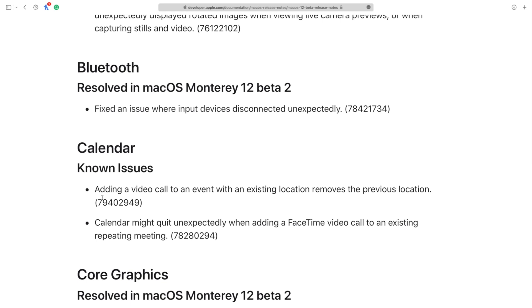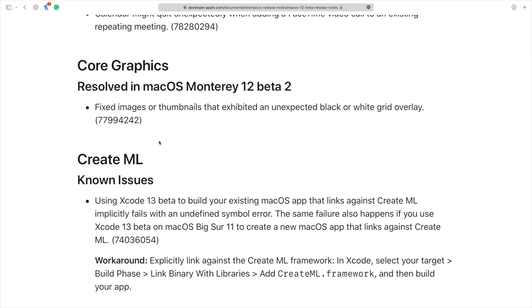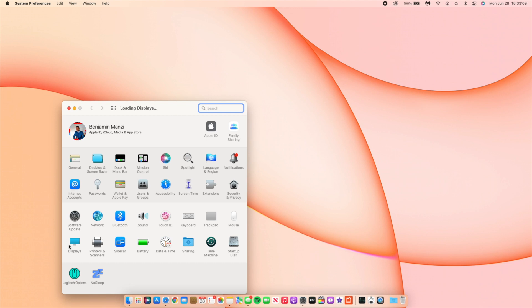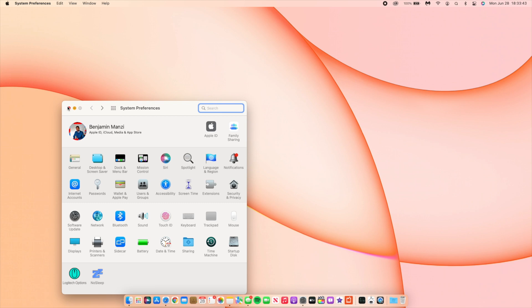Some Calendar issues have been fixed related to adding video to a timeline, and Core Graphics issues involving images and thumbnails have also been resolved. I particularly like the display preferences fix — the refresh rate was reverting to a value you hadn't selected, which many people experienced. Also, the Display section of System Preferences has been updated: it no longer shows the old Big Sur computer graphic; it now shows the new iMac wallpapers.